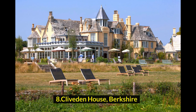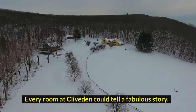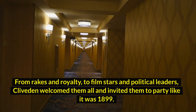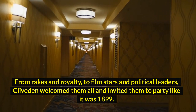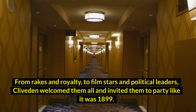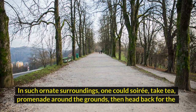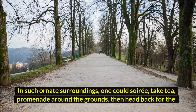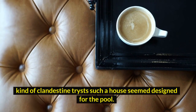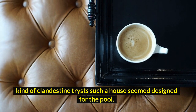8. Cliveden House, Berkshire. Every room at Cliveden could tell a fabulous story. From rakes to royalty, film stars and political leaders, Cliveden welcomed them all and invited them to party like it was 1899. In such ornate surroundings, one could soiree, take tea, promenade around the grounds, then head back for the kind of clandestine trysts such a house seemed designed for.